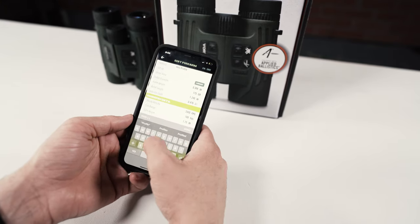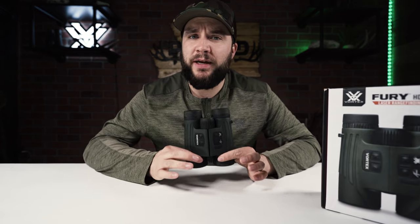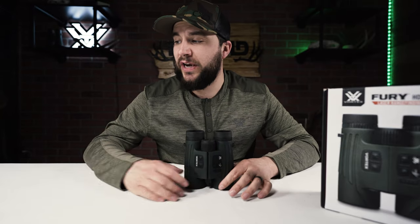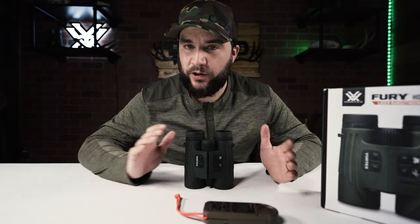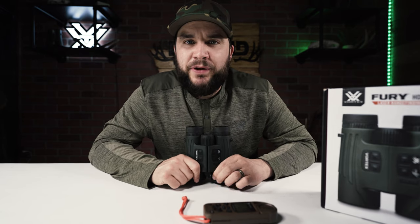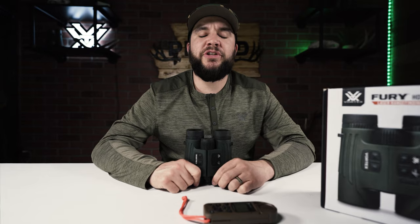That is it for now — thank you so much for watching. Head down to the comments and let us know what you think. Are you going to pick a pair up? Did you like the Fury 5000s? Are you stoked for the capabilities with the Kestrel and smartphone integration? Are you excited to see where technology is leading us? Make sure to hit that subscribe button and the bell to be notified every time we drop a new video. Thank you so much for watching — we'll catch you next time.